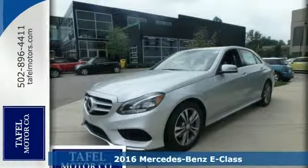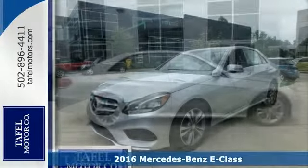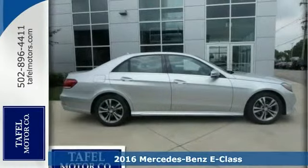Picture yourself behind the wheel of this stunning 2016 Mercedes-Benz E250 Bluetech 4Matic. Just imagine the possibilities.